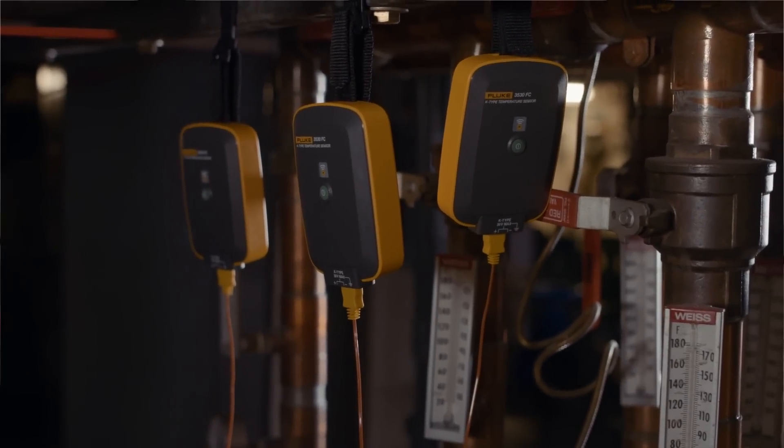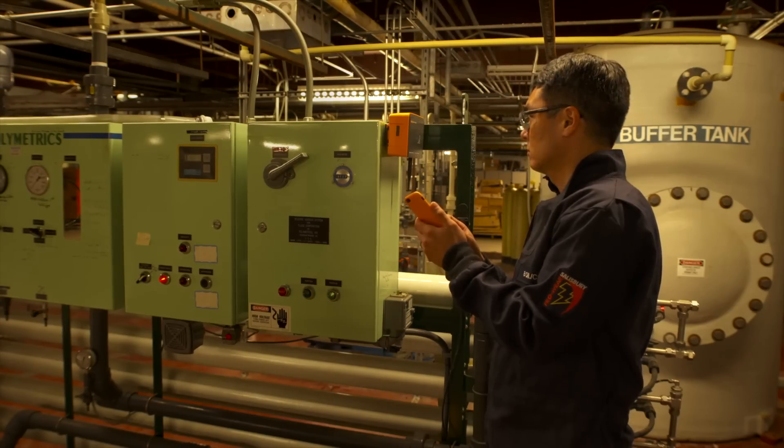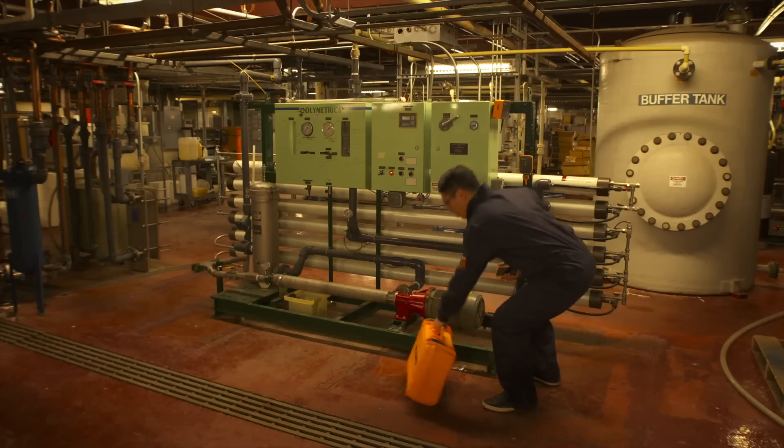For years, people have been asking for remote monitoring, but it's always been either too expensive, too elaborate, or too much work. With a system like this, you don't have to do all the installation costs — it's a much easier path.